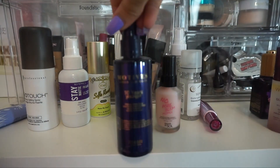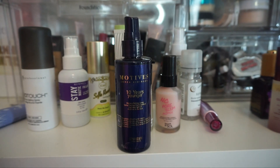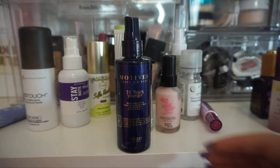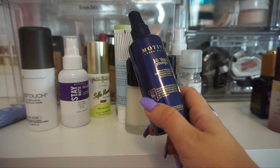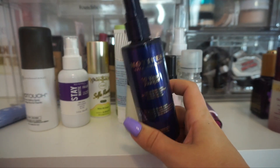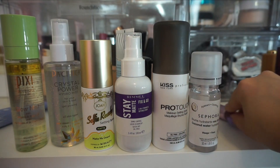From Motive Cosmetics, I have their 10 Years Younger Makeup Mist. I used to use this in my collection when I had very few setting sprays and I thought it was okay then, but now putting it next to my other ones, I just don't think it does anything special. So I really want to crack down on these other setting sprays that I have right here.